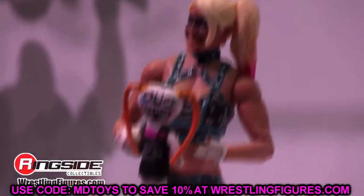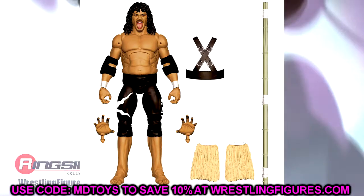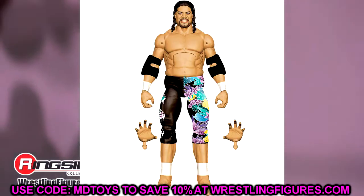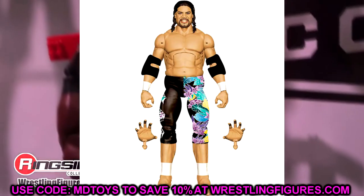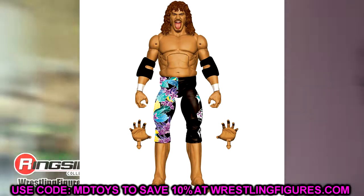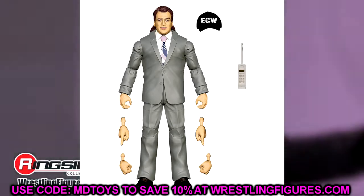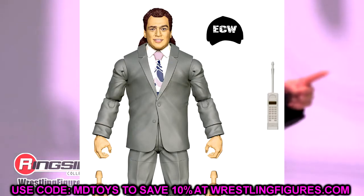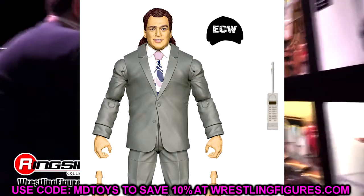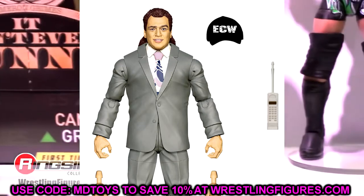Legends Series 18 at Target features Samu and Fatu with bamboo stick accessories. Chase variants put them in their colorful floral gear — very cool having two chase variants in one series. Also in the wave is Paulie Dangerously — ECW Paul Heyman in a suit with a long cordless phone cell phone and ECW hat. What an epic figure. Did not expect this reveal — really great stuff.